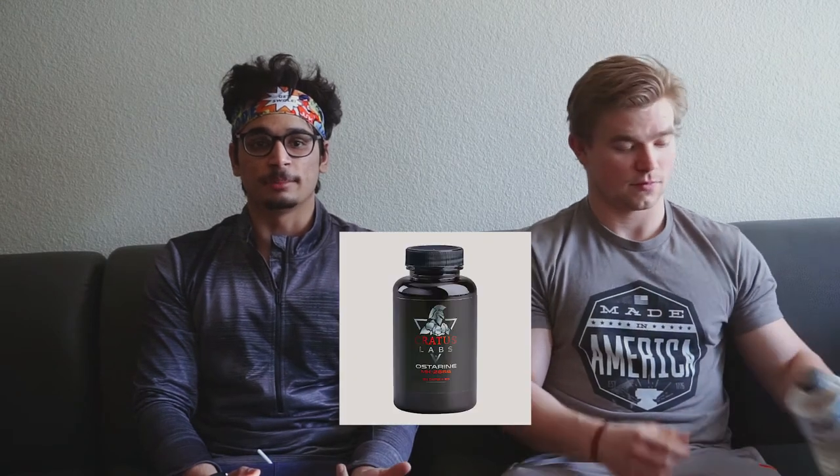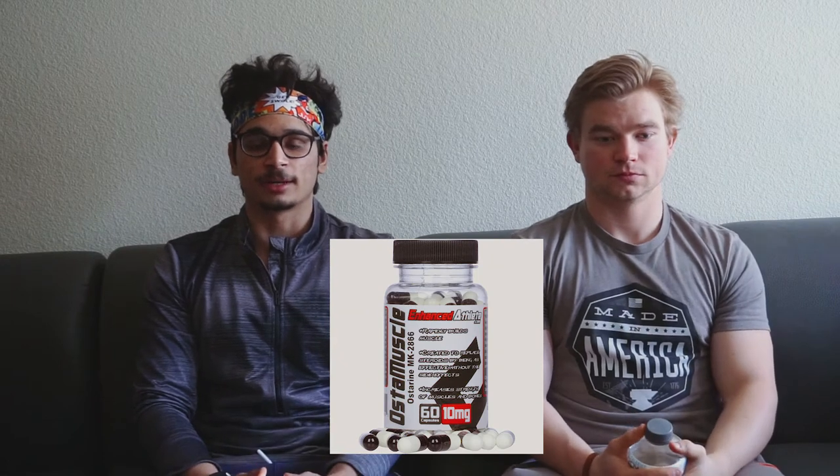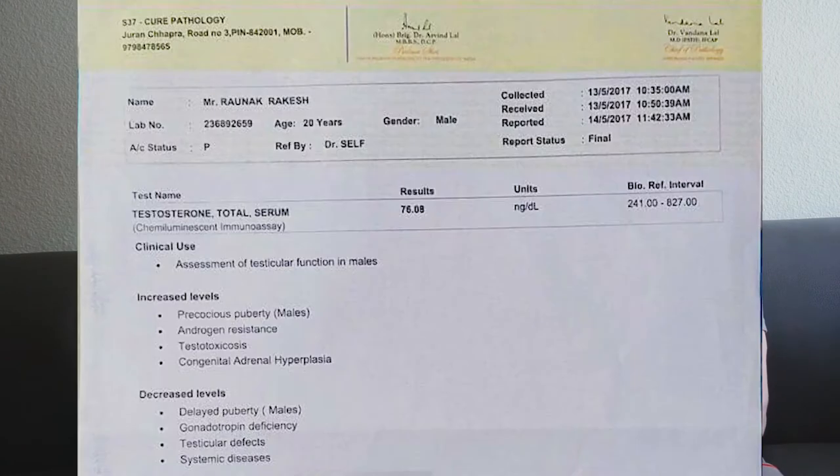I'm going to talk a bit about my experience with them. I ran Ostarine twice by two different companies. The first was Ostarine by Kratos Labs at 30 milligrams per cap — I was taking two caps a day. The other I ran was 20 milligrams by Enhanced Athlete. I felt like the Enhanced Athlete was better — I felt harder, to be honest. But while I was on SARMs by Enhanced Athlete, I actually got blood work done because I felt like shit. I'm putting my blood work up on the screen now — you'll see my testosterone level was at 78 ng/dL, which is super close to shutdown.